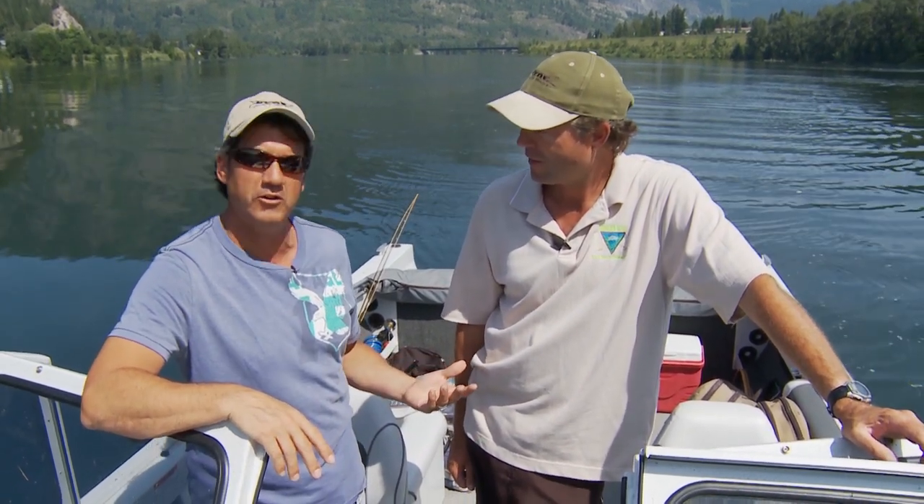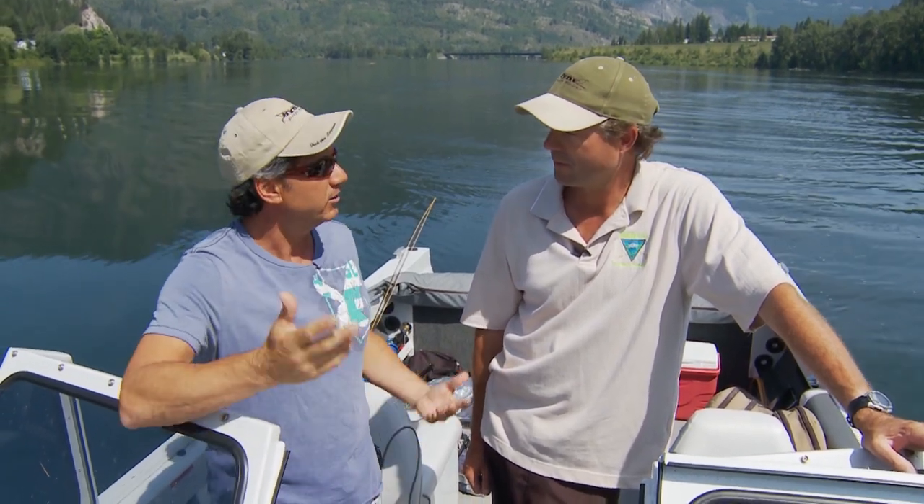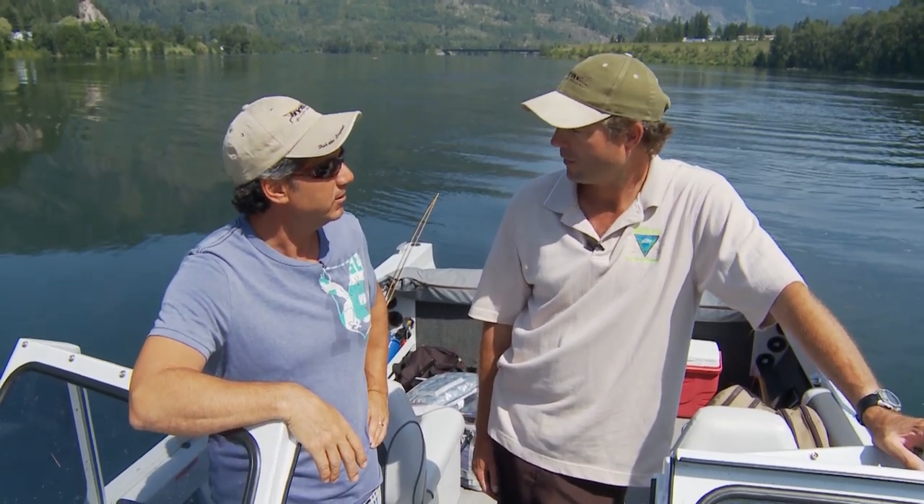There haven't been the hatches that we normally get in July. It is mid-July. Normally caddis hatches come off — big caddis. This year, not that many. The flows have changed, the hatches aren't happening. But this area here is typically a trolling area — you guys come up here and troll.